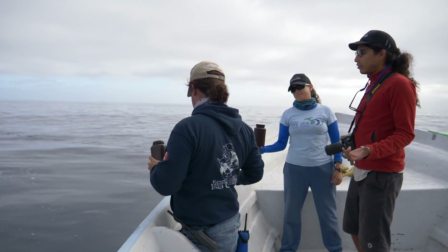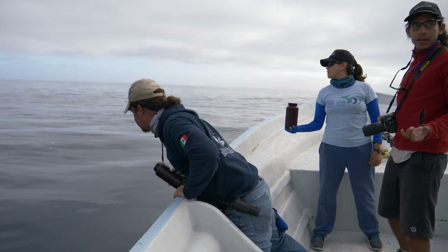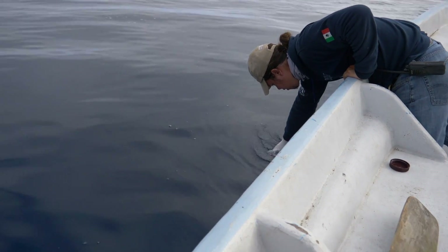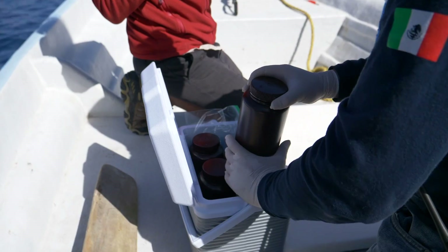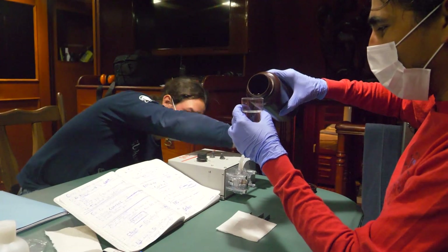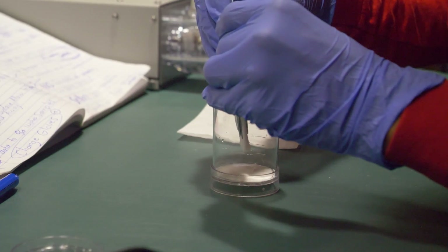In this expedition, what we did in collaboration with the Southwest Fisheries Science Center was to help collect water samples from where the Cuvier's beaked whale was present. This is through environmental DNA studies — they want to determine through the water whether the Cuvier's beaked whale was present there.